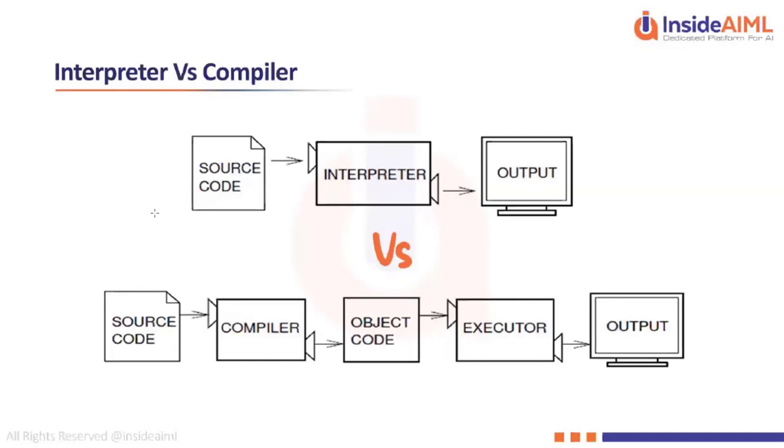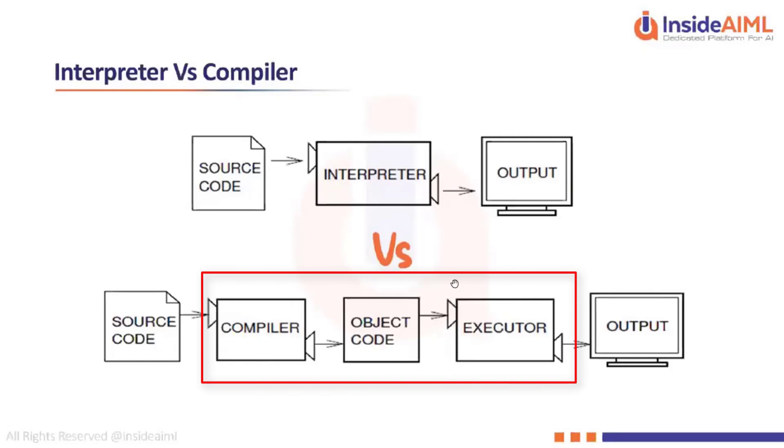Without compilation, these programs cannot run further. Python, however, doesn't have a compiler at all — it only has an interpreter. Immediately it takes every single line and interprets it. If you made an error, the interpreter throws an error message. The interpreter acts as all three components together — compiler, object code, and executor combined.